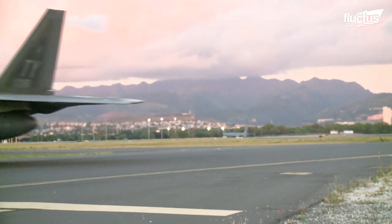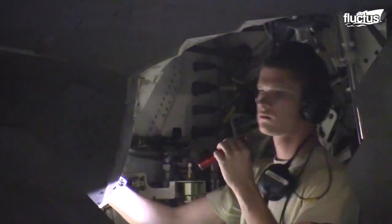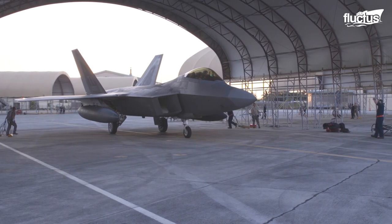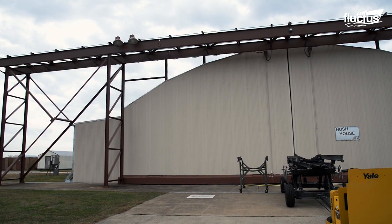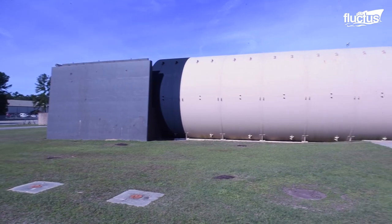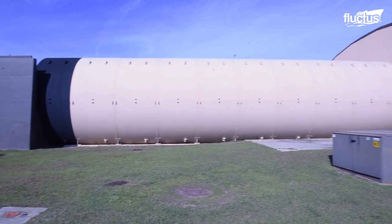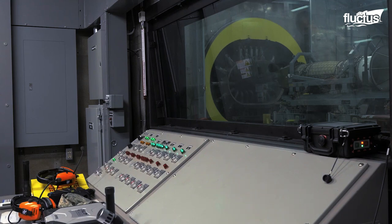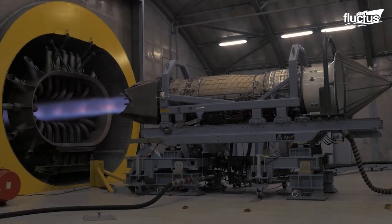As with any other aircraft component, these engines must be carefully maintained at all times. When it comes to repairs and testing, the Air Force turns to special facilities known as Hush Houses. True to their name, Hush Houses are enclosed, noise suppression facilities used for testing vital aircraft systems, most notably engines.